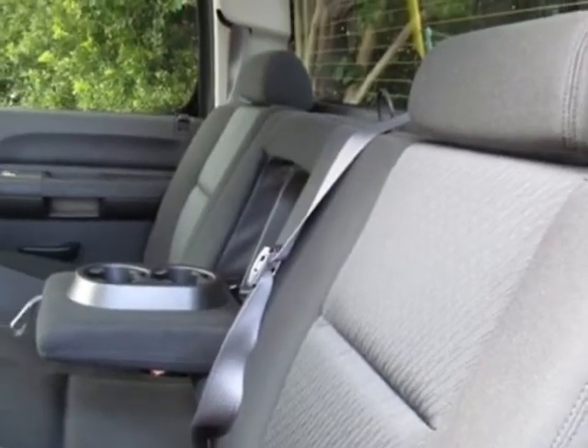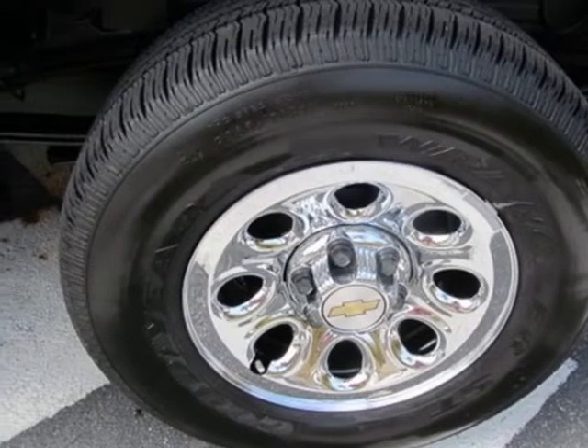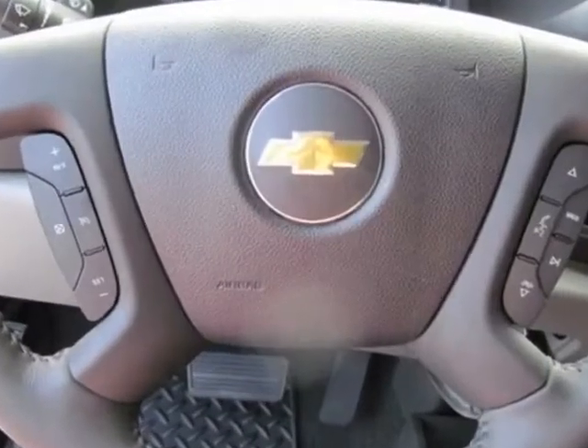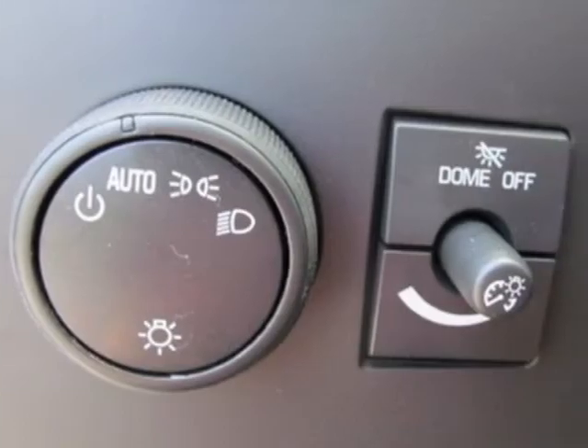Additional options include the skid plate package, Bluetooth for phone, and the trailering package heavy duty. Call 888-817-5744 or email our friendly sales staff today to schedule a test drive.